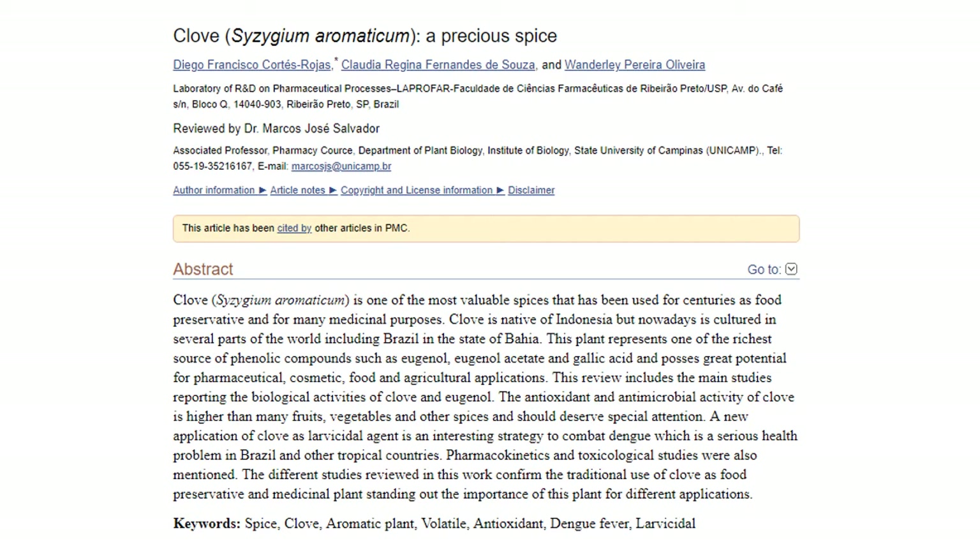Eugenol is also a decent analgesic, which makes it useful as a localized numbing agent. Further, the authors discuss antiviral effects of eugenin, a compound in clove that inactivates the herpes virus. The authors also mention cytotoxic effects of eugenol against certain cancer cell lines.